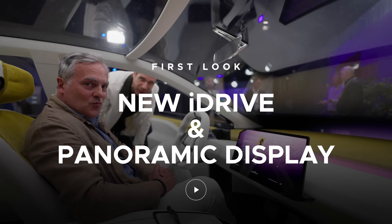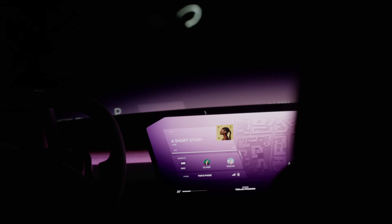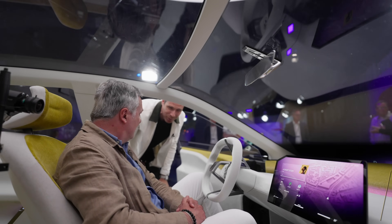Hey guys, one of the biggest innovations in the BMW Vision Neuer Klasse is the integration of a brand new iDrive system along with a panoramic vision. We've seen a preview of that, but now Olivier is going to give us a full demo of how it works and you're going to see some really cool features. Show us the demo and what's new in this new iDrive system.